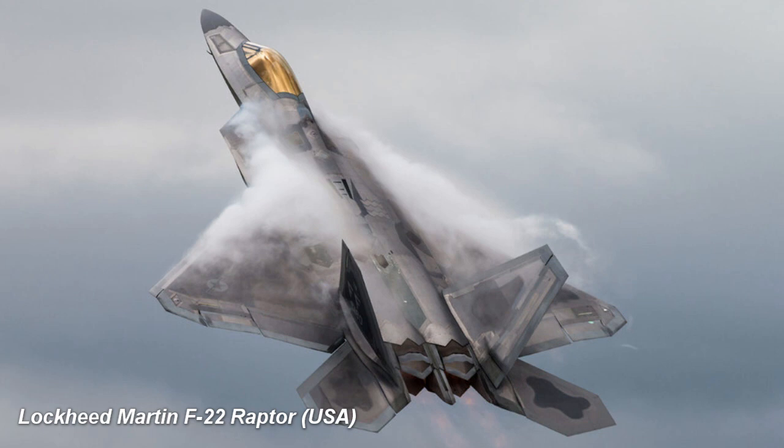The fifth generation was primarily characterized by stealth, supercruise, super maneuverability, internal weapons carriage, and networking with other elements of the battlefield. The fifth generation is typified by the Lockheed Martin F-22 Raptor.